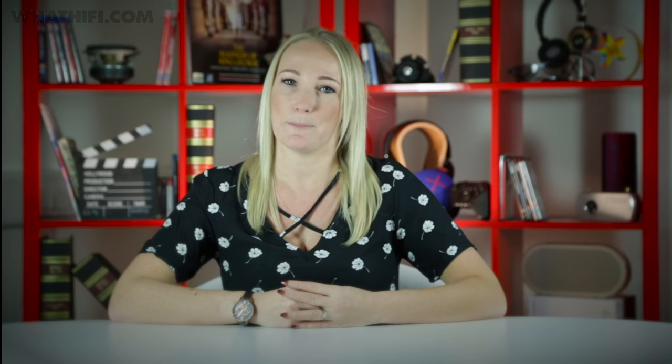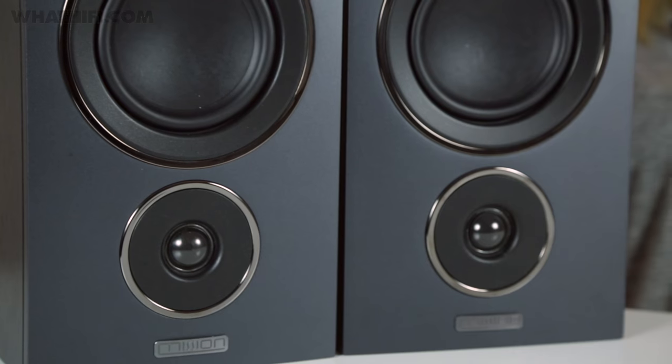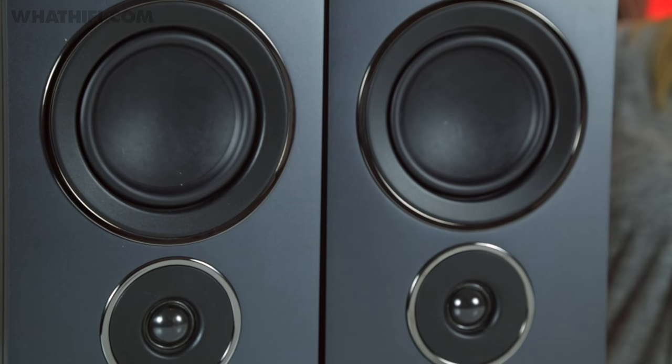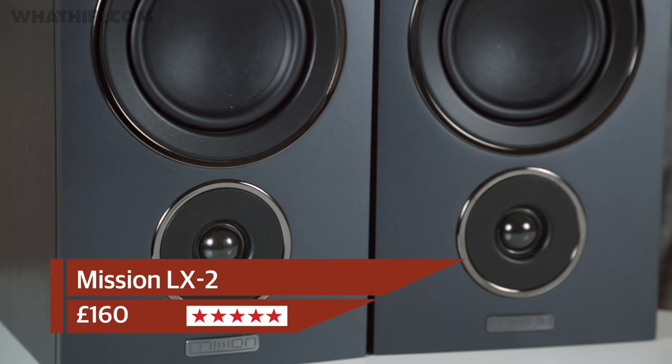We'll forgive their more functional design for how they sound. Play any song and these speakers get right to the heart of the music, dishing out expression as if they know exactly what the musicians wanted you to feel. They pack a serious punch for their size too, delivering deep bass with precision and authority while always remaining quick on their feet. Expect nuance and organisation no matter what you're playing.